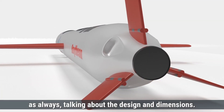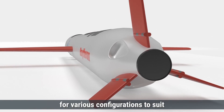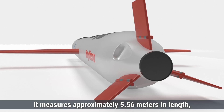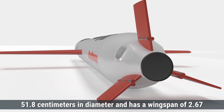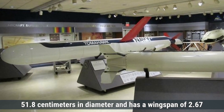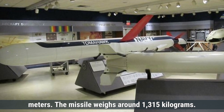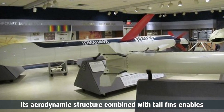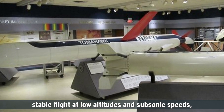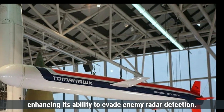Talking about design and dimensions first, the Tomahawk missile features a modular design, allowing for various configurations to suit different mission requirements. It measures approximately 5.56 meters in length, 51.8 centimeters in diameter, and has a wingspan of 2.67 meters. The missile weighs around 1,315 kilograms. Its aerodynamic structure, combined with tail fins, enables stable flight at low altitudes and subsonic speeds, enhancing its ability to evade enemy radar detection.